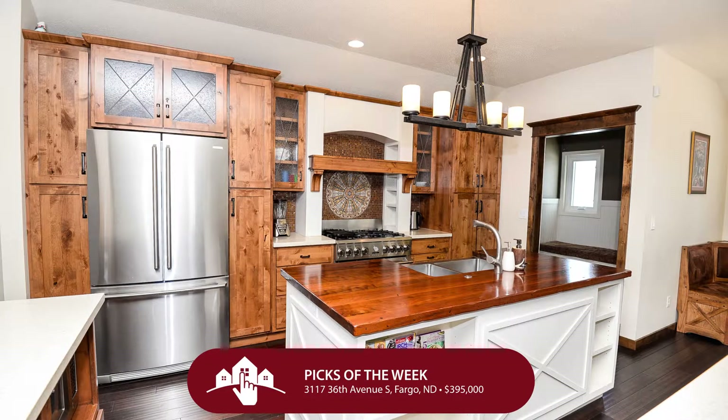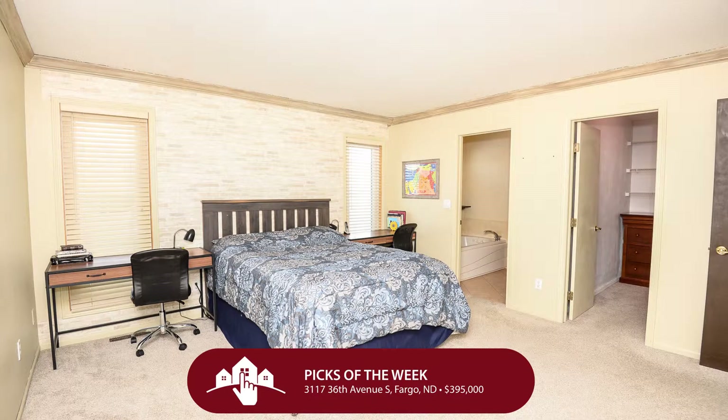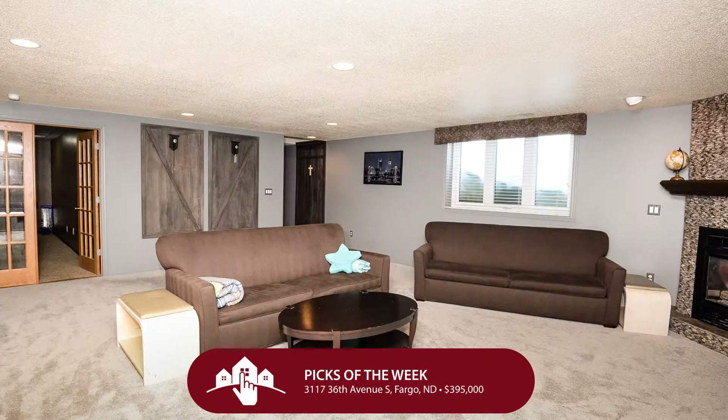Location is everything, isn't it? And location is right on this one, and yet the open floor plan with great flow, the hardwood floors and granite countertops, custom cabinetry, two kitchen islands, gas range, and stainless steel appliances.